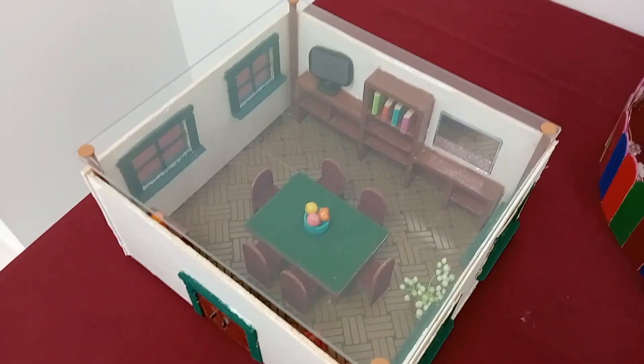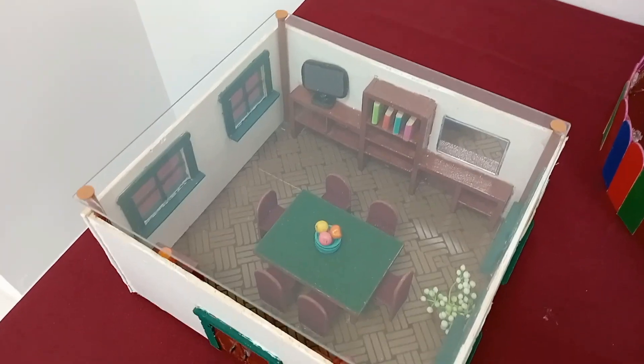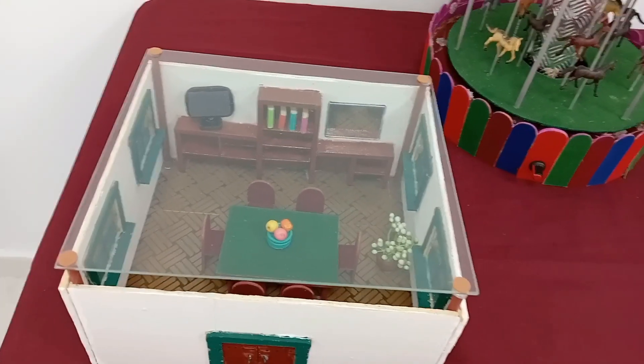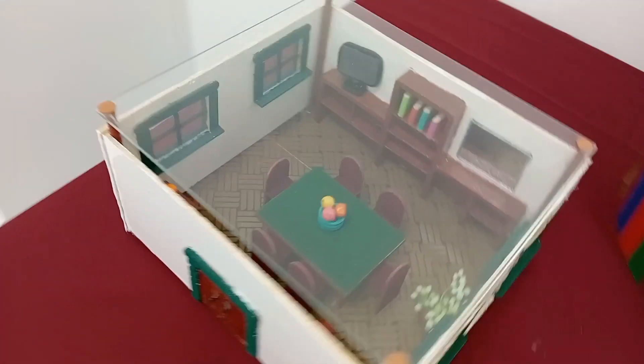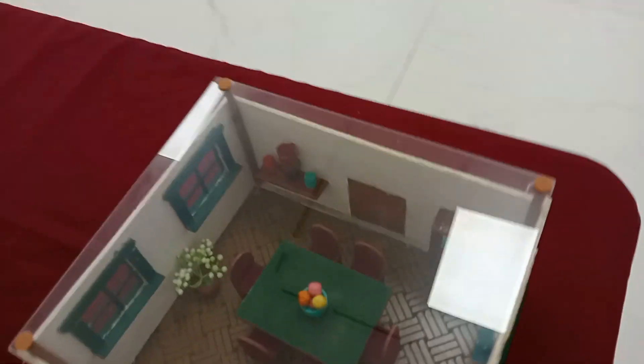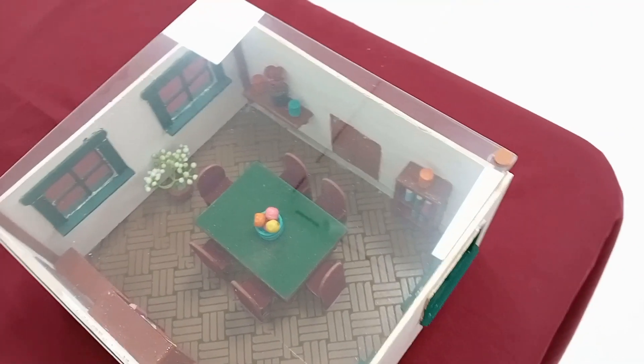Un salón, un salón austero, con su tele que no falte. Su espejo. Está chulo. Otro mueblecito por ahí con libros. Ahí está el mueble, ahora lo estáis viendo bien.